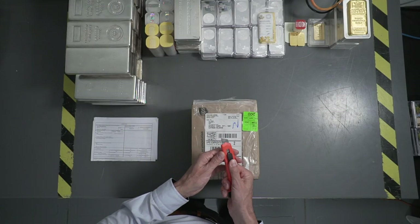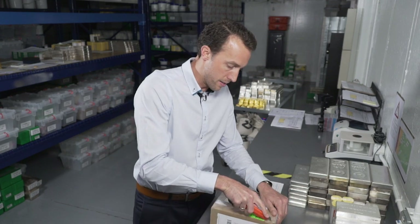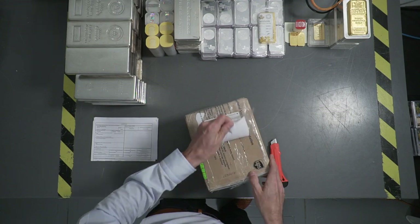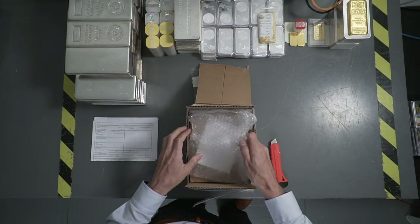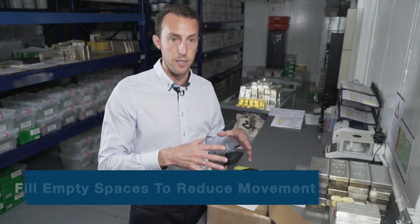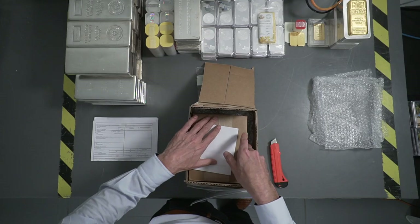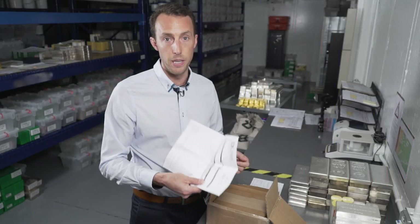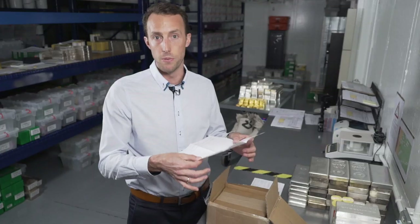Next we're going to cut it open, being careful not to cut ourselves. Because it's double boxed it's quite thick with quite a bit of resistance. That's the outer box we were speaking about. They've got filler inside — what they're trying to do is avoid the material moving around in transit, especially for international shipments. These packages go on airplanes and hundreds ship at a time, so no special care is given just because it contains precious metals. There's also a second copy of the packing slip inside the box as a backup record.